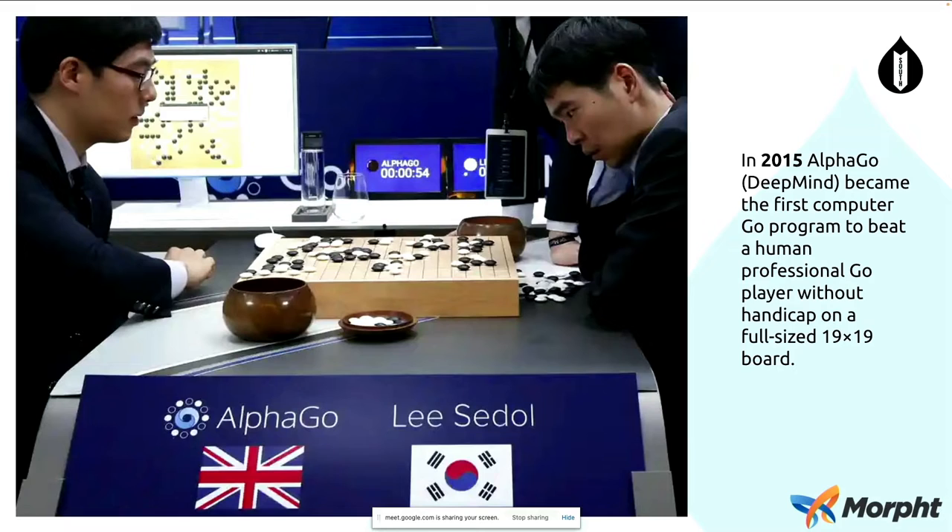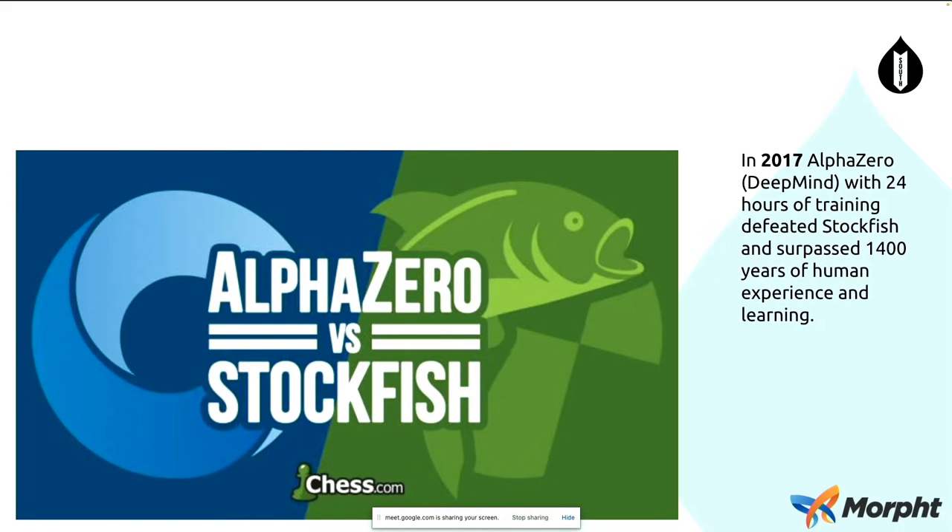In 2015, AlphaGo from DeepMind was able to beat the world's best Go players. Go, at that point, had been considered an unsolvable problem for computers, and yet AlphaGo was able to beat the best players. In 2017, AlphaGo was metamorphosed into AlphaZero, and AlphaZero was taught to play chess. AlphaZero was able to beat Stockfish, which was at the time the world's leading computer engine. The amazing thing was that AlphaZero was able to do this with just 24 hours of training.